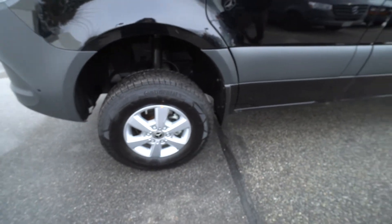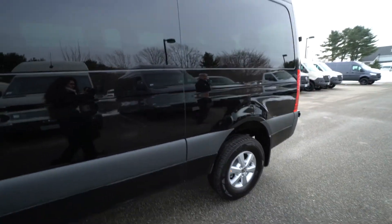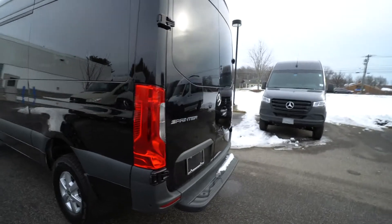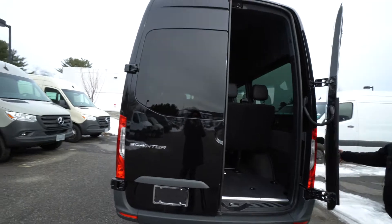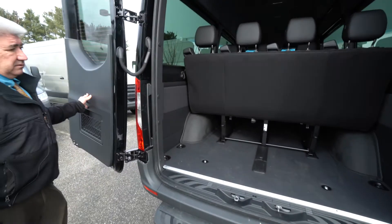It's a beautiful black vehicle with the alloy wheels and the Continental Winter Tires. I see the roof-mounted AC, rear-step bumper. It's a 2500. The doors will open all the way to 270 degrees — they detent straight off and all the way around.